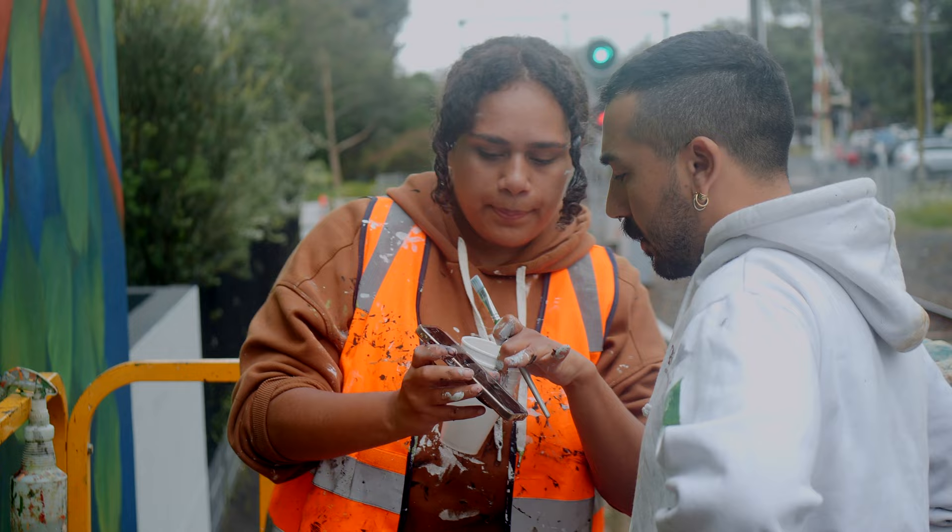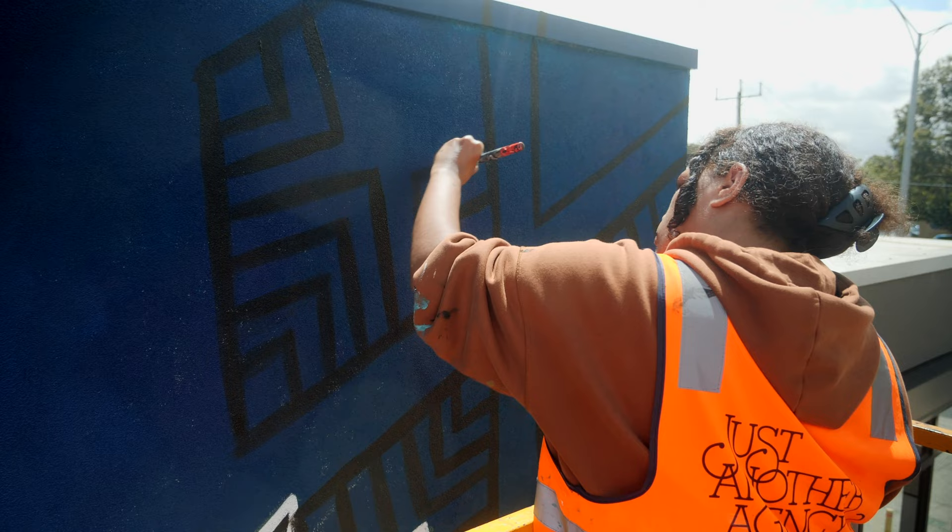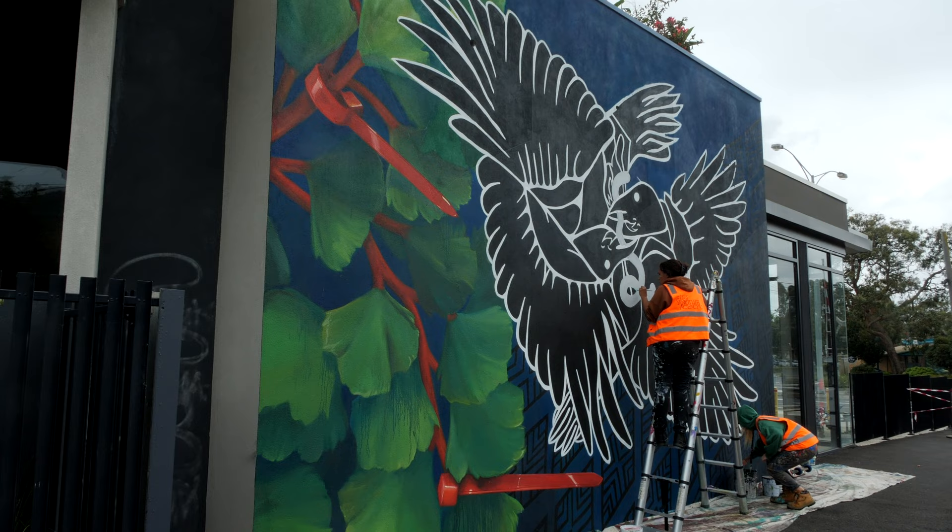My name is Amina Briggs and I am an artist. I have never done anything at this scale before. I thought it would be really scary, but having David next to me, showing me how to do it and mapping it out on the wall has actually been really helpful.